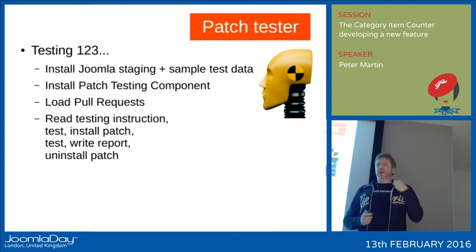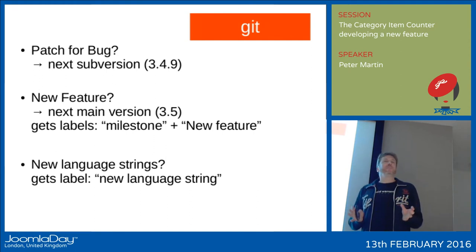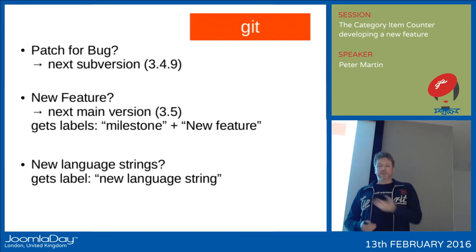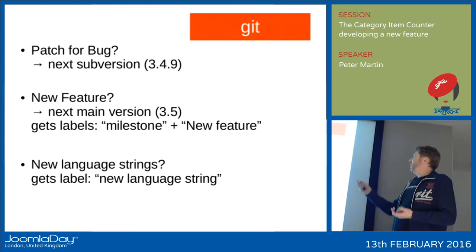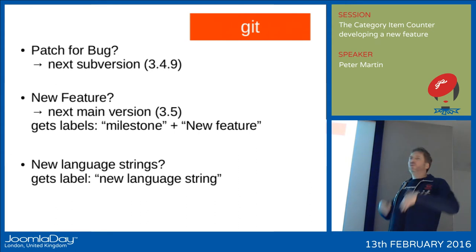So what if you submit something for Joomla? If it's a bug fix, it might get into the next subversion. We are now at 3.4.8, so if I fix something now, it might be in 3.4.9. And if it's a new feature, then it will be in the next major version — at this moment that would be 3.6. 3.5 is already in beta, hopefully to be released in a couple of weeks. When I developed this feature, it got a milestone label and a new feature label for 3.5, along with new language strings so people in the Joomla project can translate it.